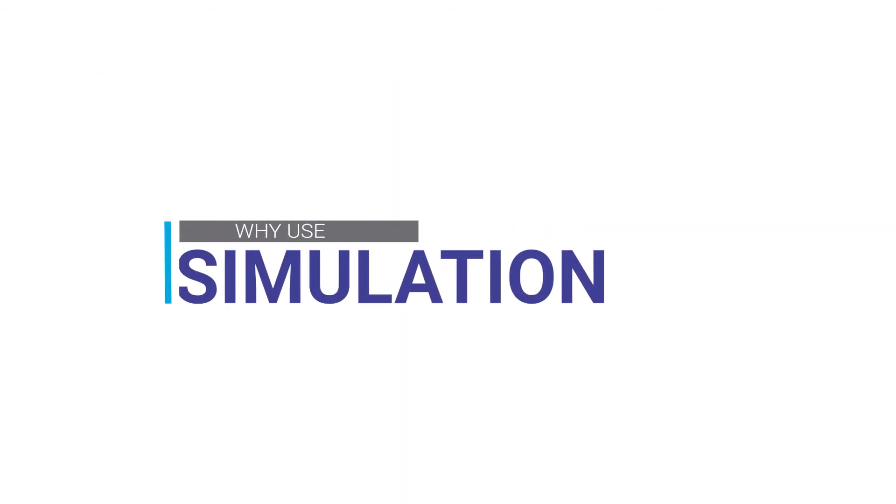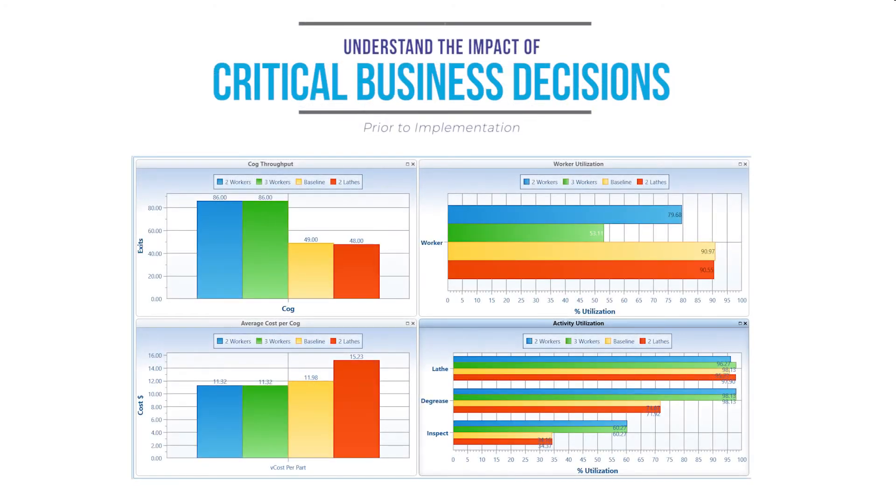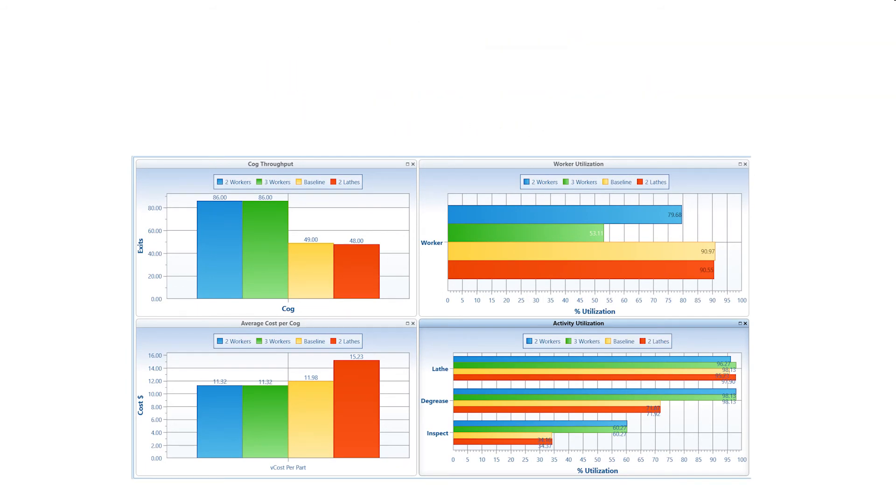So why use simulation tools? There are at least five important reasons. First, they allow you to understand the impact of critical business decisions prior to implementation.